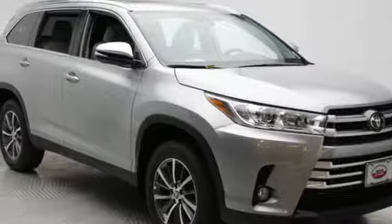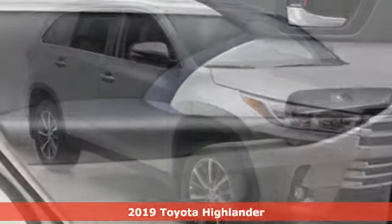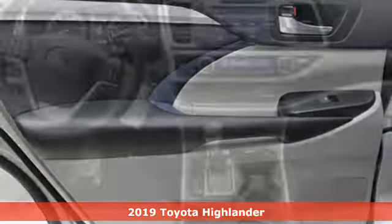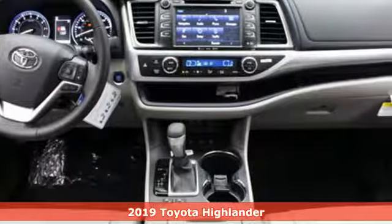Here's a new 2019 Toyota Highlander. Whether you are getting away or just getting around town, the Highlander makes the journey a little more fun.